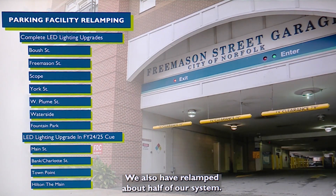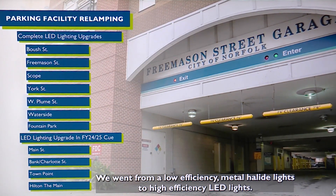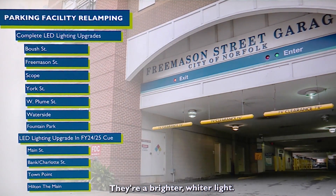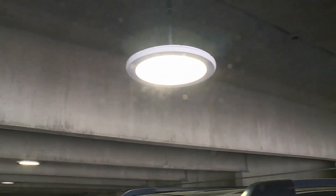We also have relamped about half of our system. We went from low-efficiency metal halide lights to high-efficiency LED lights. They're a brighter, whiter light. Three sets of lights, one in the center — we get more candle power by just putting two rows in than having three. So it's an energy saver, and it's a much whiter, brighter light.